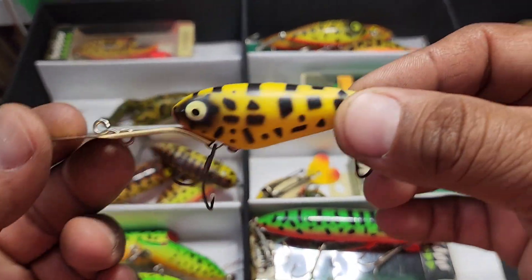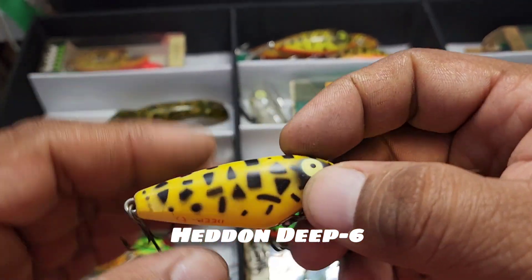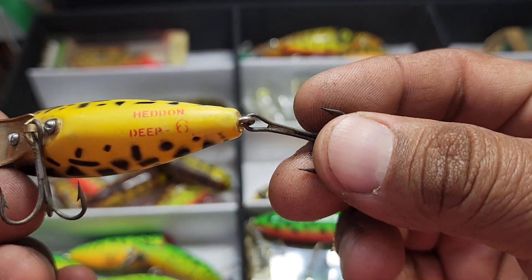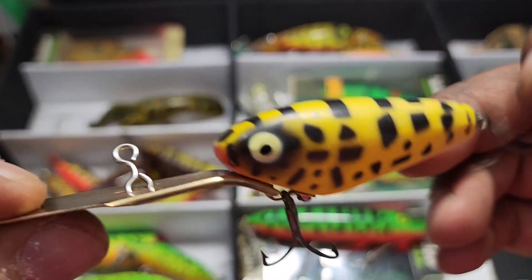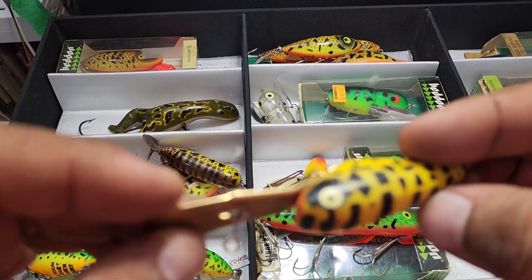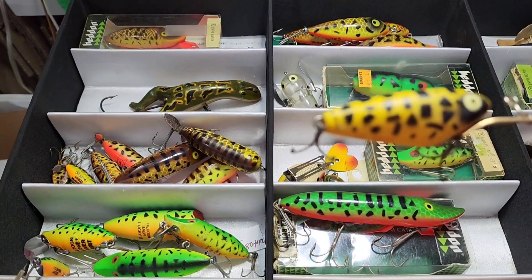This is one that I've had for a while — it's a Yellow Coach Dog Deep Six, and you are not going to find another one anytime soon just laying around. I think it's the first one I've ever seen in this color. If anybody else has one in this color, I would like to see it, and if you're selling it, I would like to buy it — let me know.